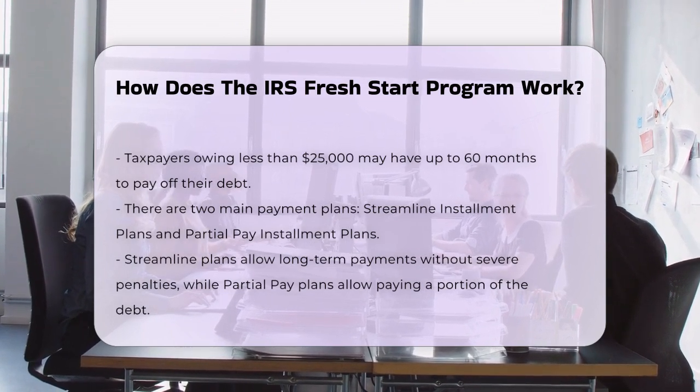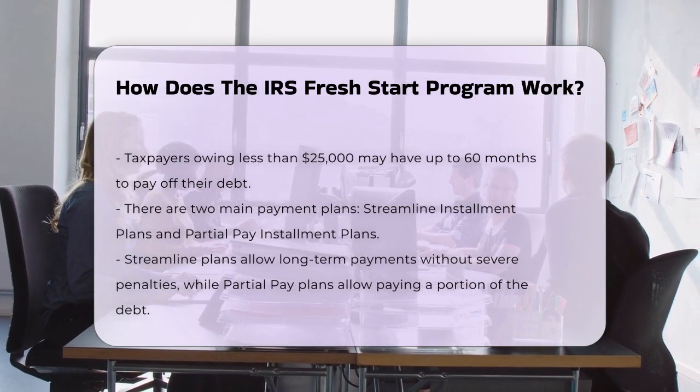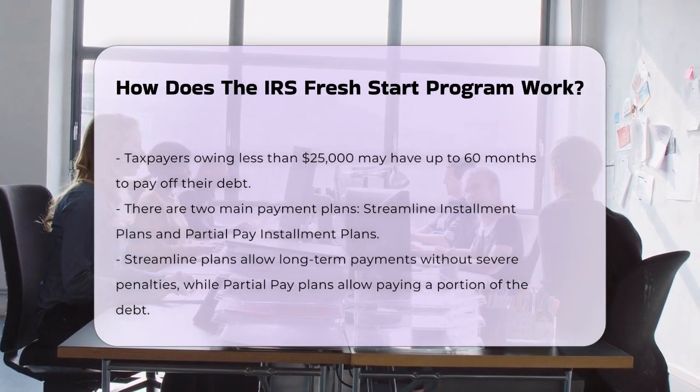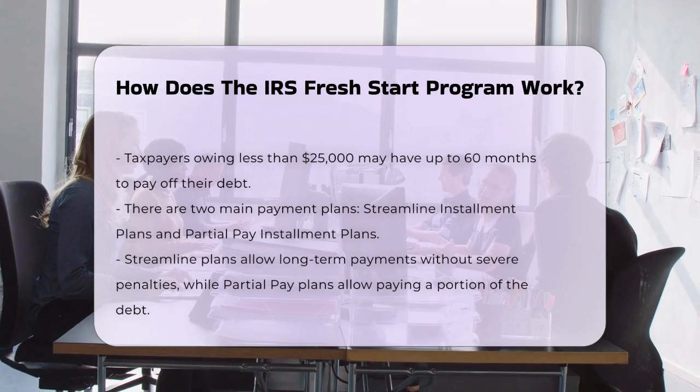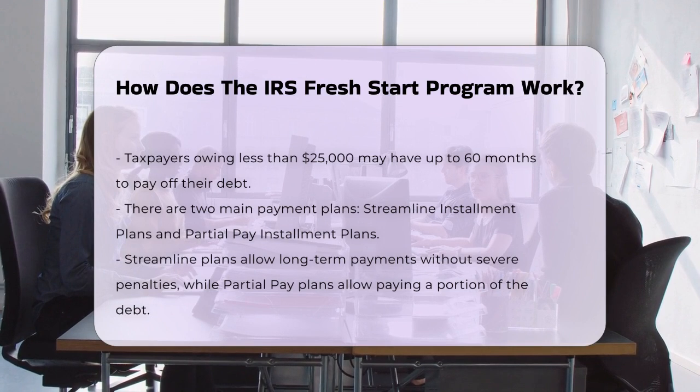Another option is the offer in compromise, which lets you settle your tax debt for less than the full amount owed if paying the full debt would cause you financial hardship. The IRS will look at your income, expenses, and assets to decide if this is an option for you.